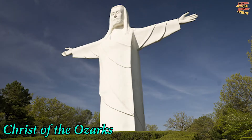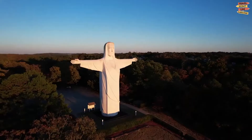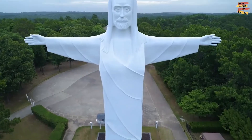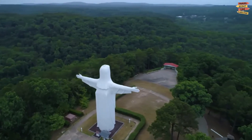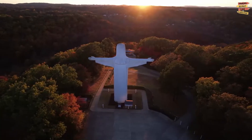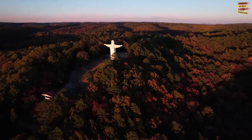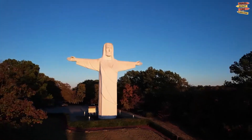The most iconic Arkansas attraction, Christ of the Ozarks, is a spectacular sight to see. Constructed in 1966, it is a 67-foot-tall effigy of Jesus Christ and the most visited spot in all of Arkansas each year — you can't skip this must-see site. Observing the village of Eureka Springs, Christ of the Ozarks is an astounding achievement of masonry, and travelers have journeyed from all over the world to admire its brilliance.